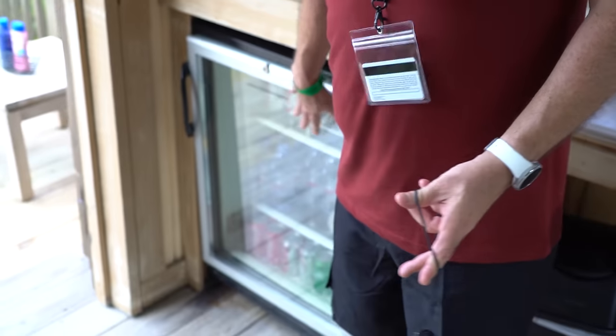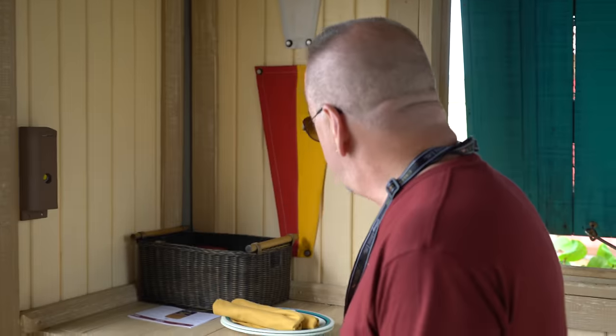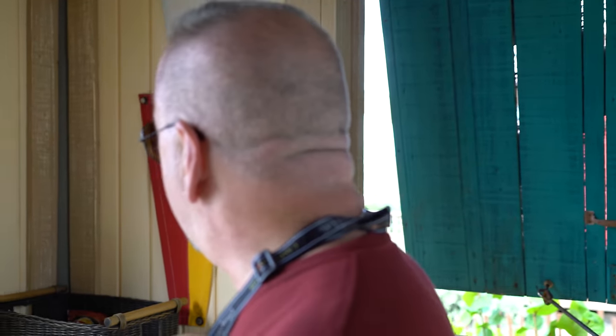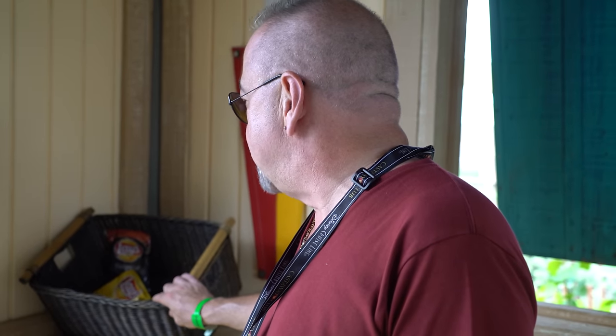Then you've got a refrigerator — they come stocked with sodas and water, and they'll bring you as much as you want. They might charge extra for more, we'll find out. There's also a little basket with snacks, although it only has like two bags of chips and a couple of granola bars.